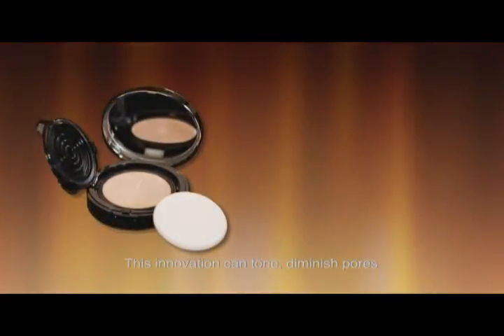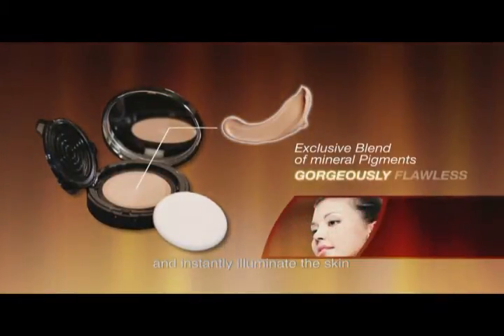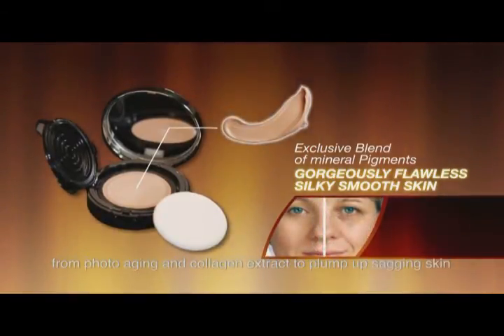This innovation can tone, diminish pores and instantly illuminates the skin. It works well on Asian skin as it provides SPF protection from photoaging and collagen extract to plump up sagging skin.